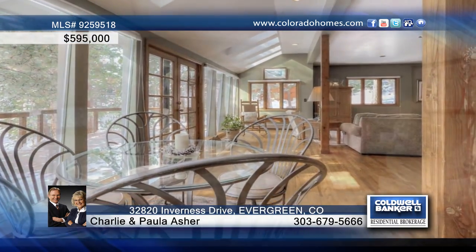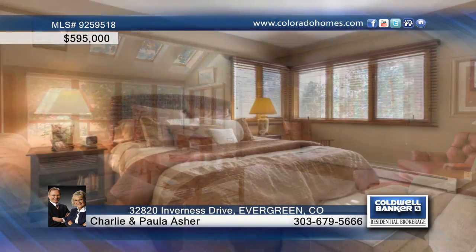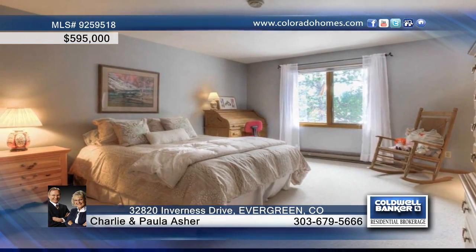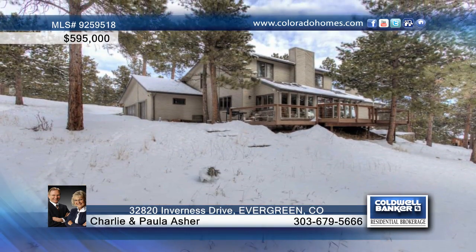Updates include cherry cabinets and granite countertops in the kitchen. And you can choose your master up or down. You'll love the quiet piney setting with large south facing deck, and enjoy the convenience of this north Evergreen location.